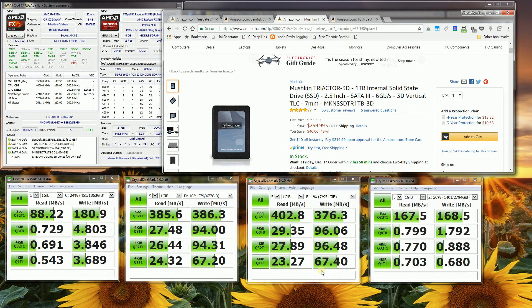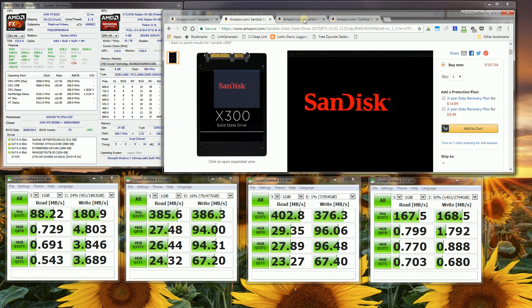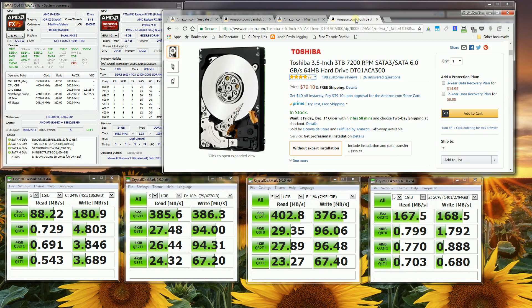The third drive is a lesser-known brand, the Mushkin Triactor 3D — a one terabyte SSD. You'll notice the numbers between the SanDisk and the Mushkin are comparable; in fact the Mushkin outperforms the SanDisk in many areas. The fourth drive is a normal Toshiba three terabyte hard drive. You can tell the difference between the hybrid drive and the normal hard drive in that the write speeds are four to five times faster.